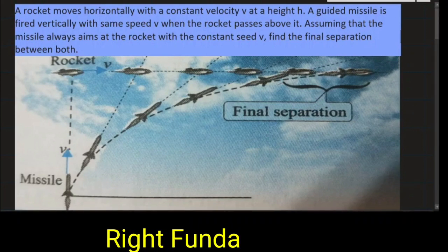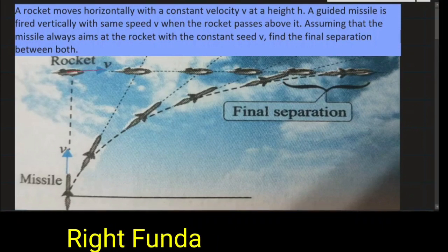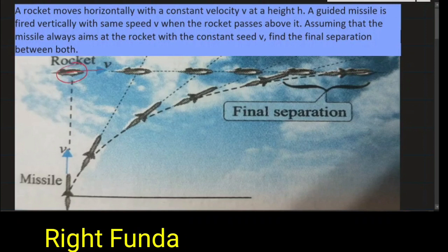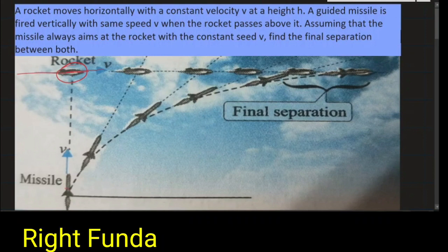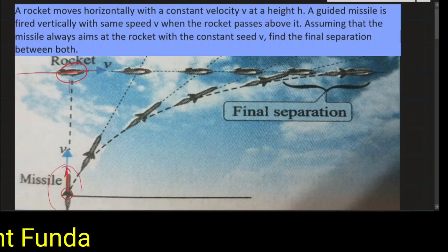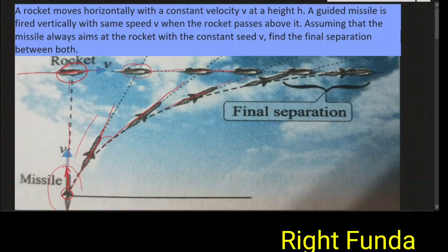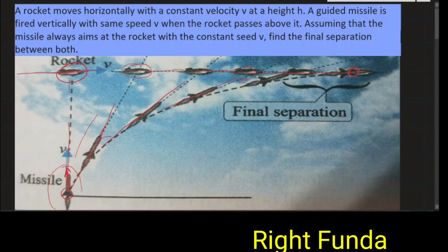So what the question is saying: this rocket is going horizontally with a constant velocity. When the rocket was just above the missile, the missile starts going towards the rocket. As it is a guided missile, it will always be approaching the rocket. After some time, the rocket will have moved, so the missile turns and aims toward the rocket — it keeps turning direction as the rocket moves.